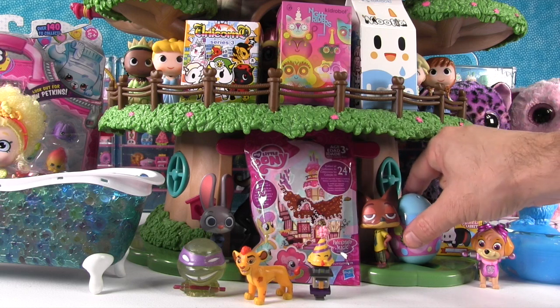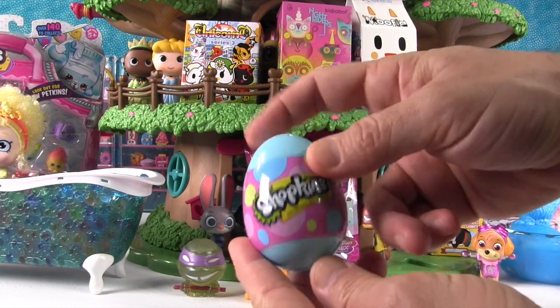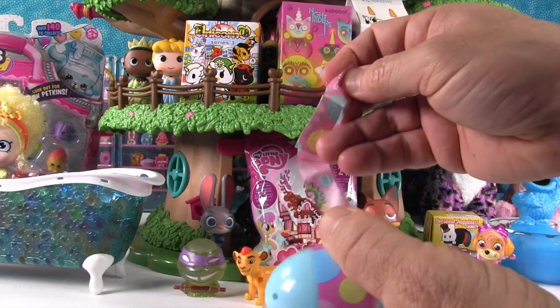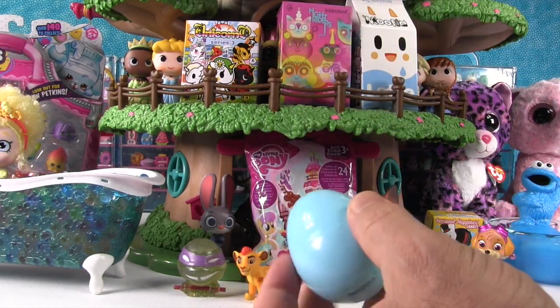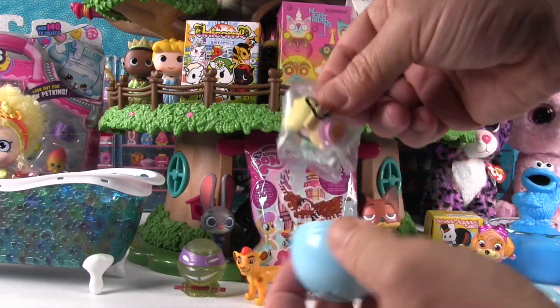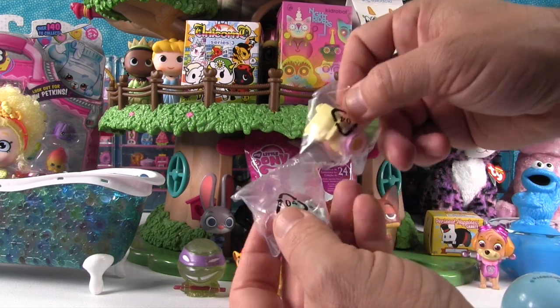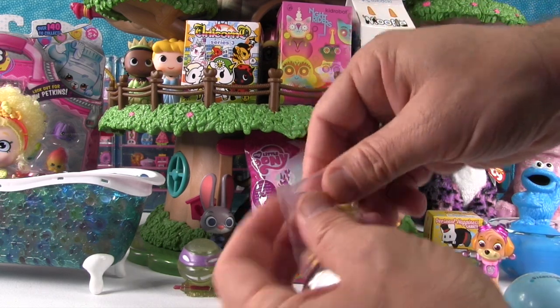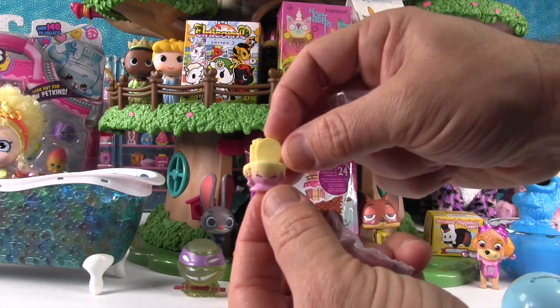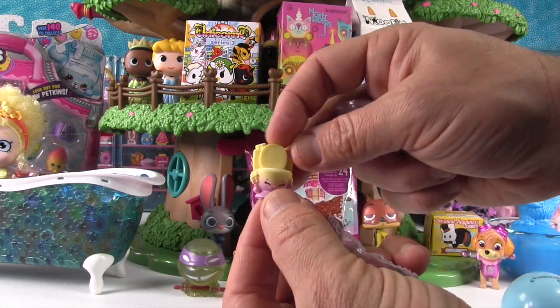Paul picks the blue Shopkin egg — the blue Shopkin egg of awesomeness! These are Easter eggs that are only going to be available for a limited time. They have Season Four Shopkins in them, and they contain variant Shopkins painted in cool pastel colors.